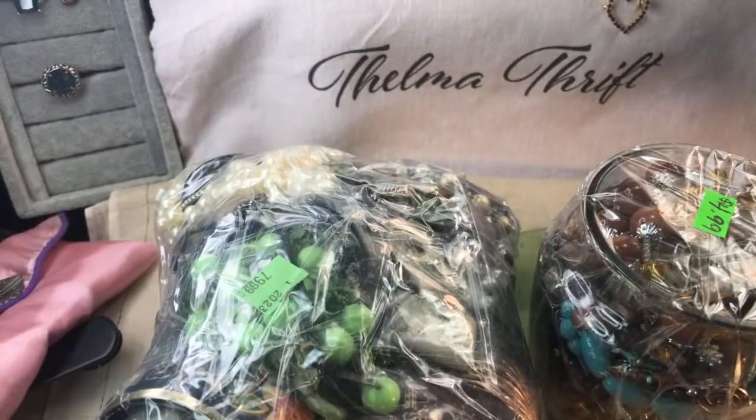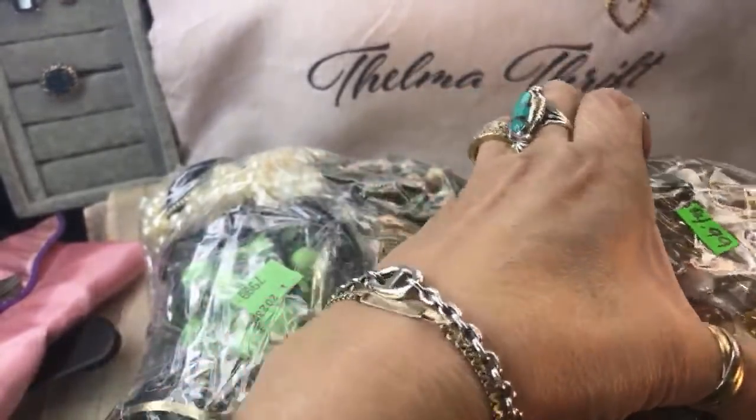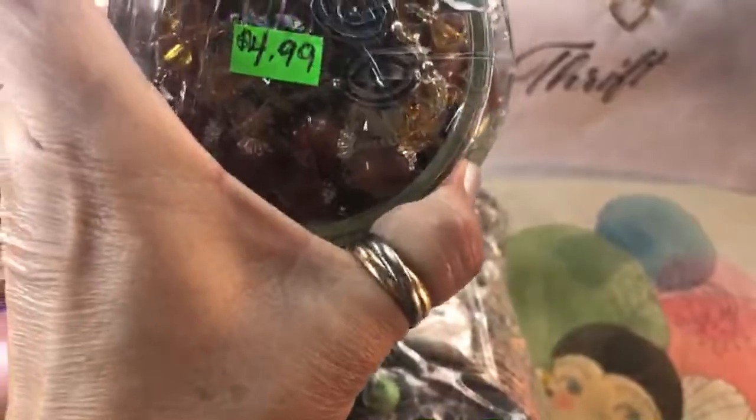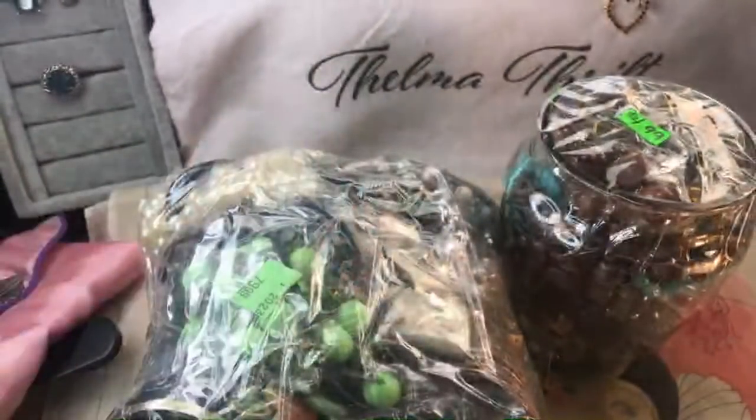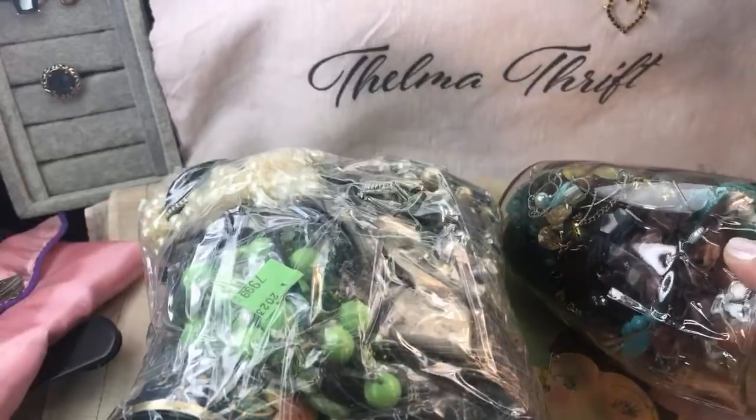Hey guys, welcome in! Thanks for coming in for a video today. I thought we would provide a little entertainment with a jewelry jar. I have two actually — one of them is really small. I thought we'd take a vote and see if you wanted to open this really cute little one that looks like it's full, and it was only 75 cents. I thought it was $9.99 but it was $4.99. And then versus this one that's $79.99.